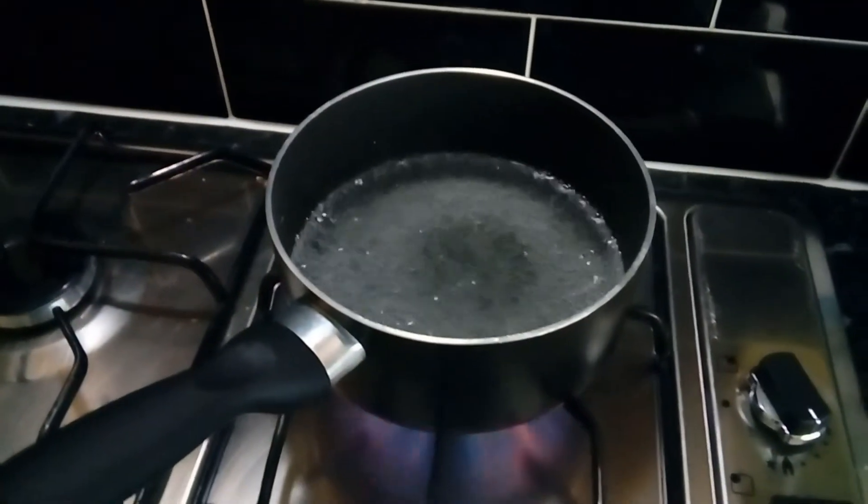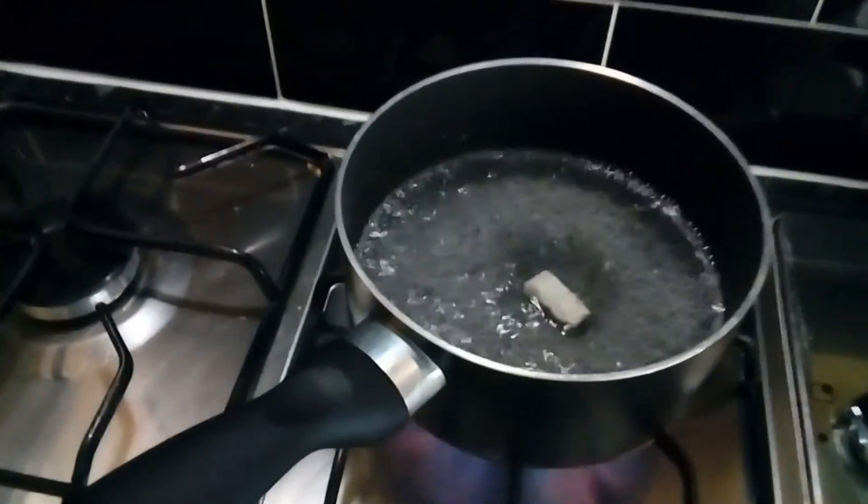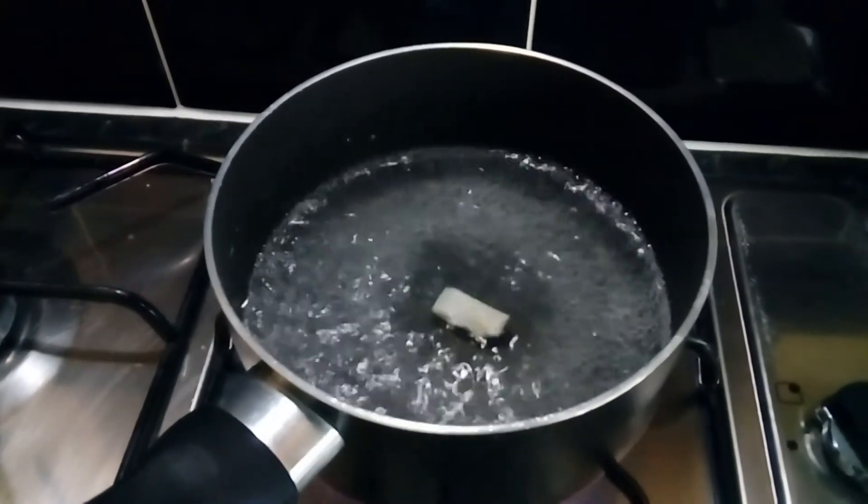To do this, I boil a pan of water and cut off a small piece of frozen cod. I place it in the boiling water just for a couple of minutes, just enough to soften the fish meat. I then cut the boiled fish into a couple of pieces and put it into the tank.